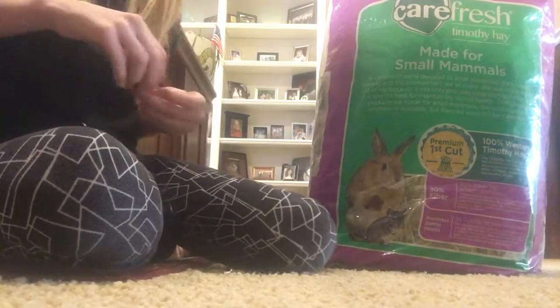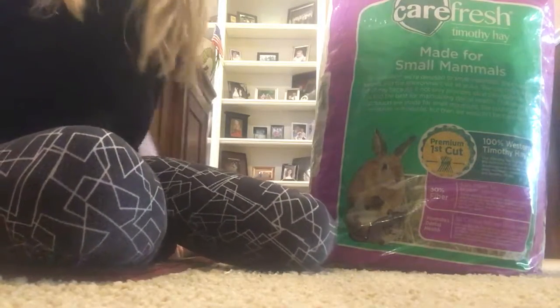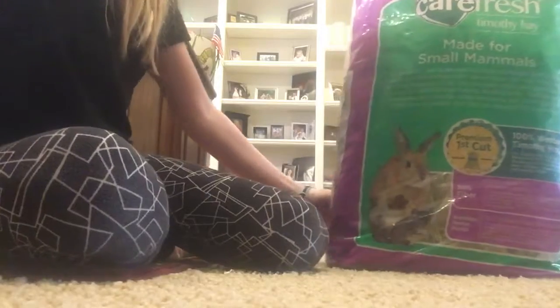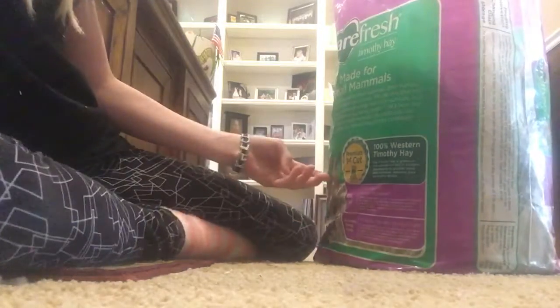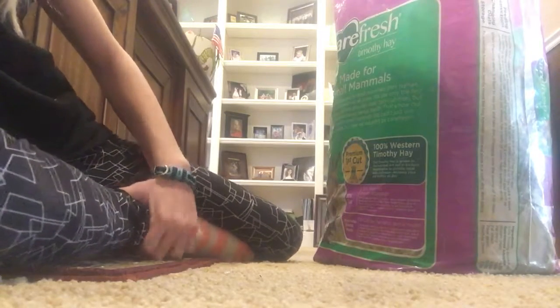He adores it. Whenever I put it in his cage, he just numbs it all up. It's almost halfway gone and I just refilled his hay rack — he loves his hay. This is made for small animals, and it's Western Timothy hay.